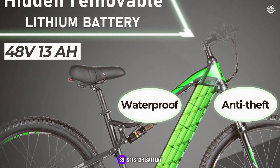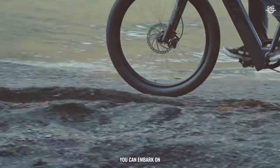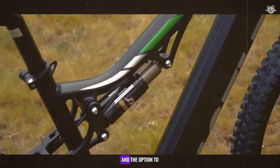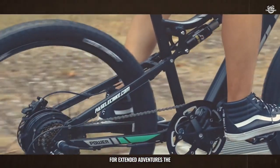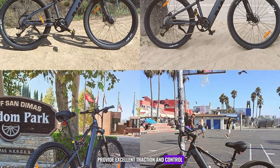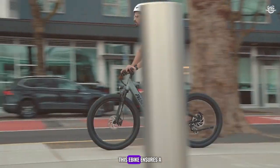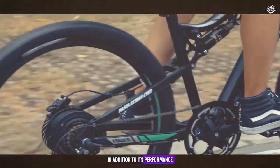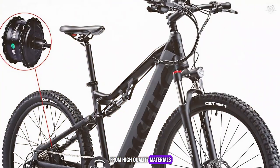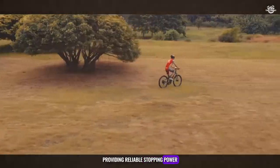One of the key features of the GS9 is its 13Ah battery, which offers a substantial range of up to 50 miles on a single charge. This means you can embark on long-distance rides without worrying about running out of power. The battery is also removable, allowing for convenient charging and the option to carry a spare for extended adventures. The GS9's 27.5-inch wheels and professional 9-speed gears provide excellent traction and control. The bike also features hydraulic disc brakes, providing reliable stopping power in all conditions.